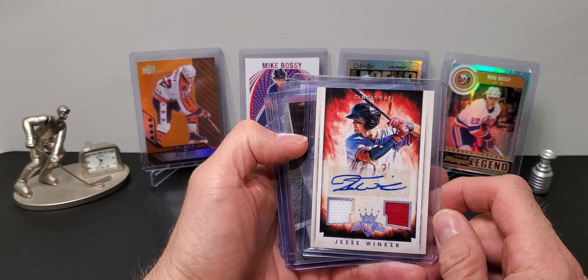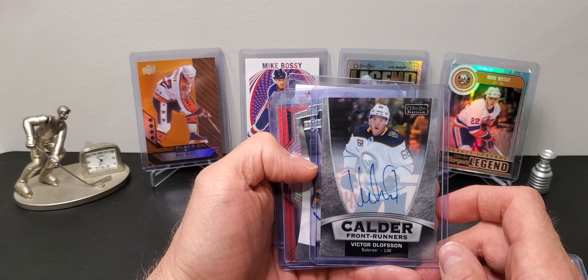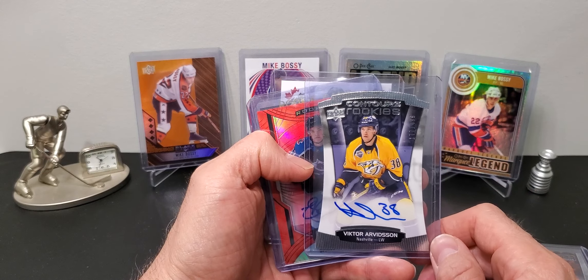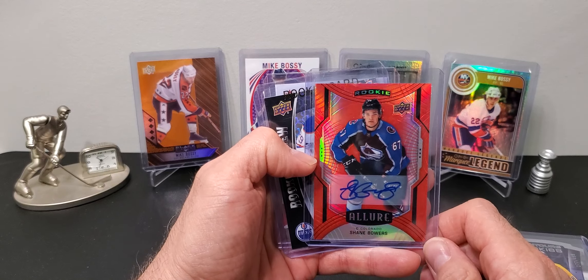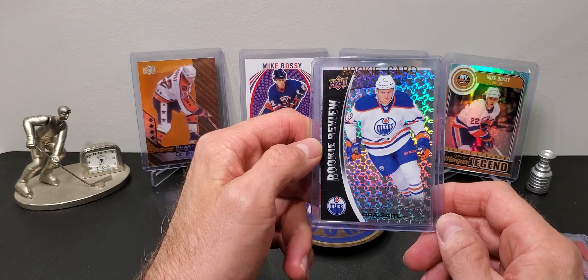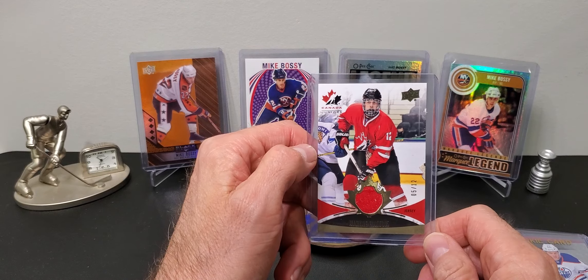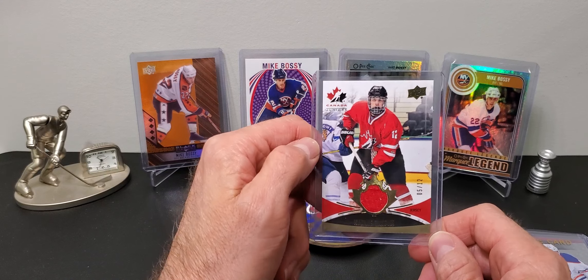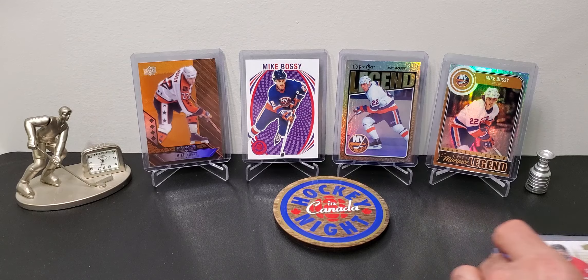I got a Victor Olofsson platinum rookie insert auto, a Victor Arvidsson Contours rookie card, a Shane Bowers Allure red auto, a Drysdale 14-15 Overtime rookie card, and a Team Canada 2016 Maxime Comptoir jersey numbered to 12.